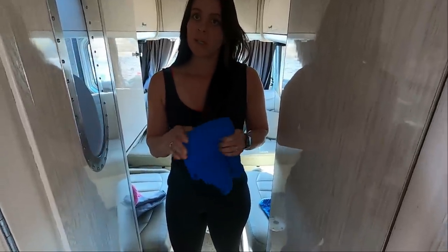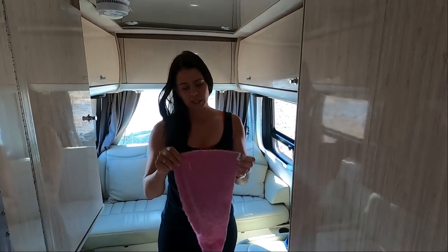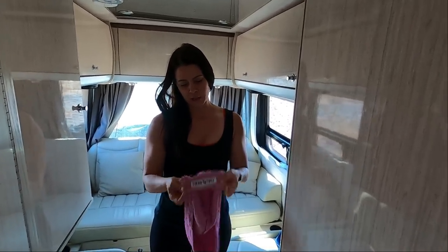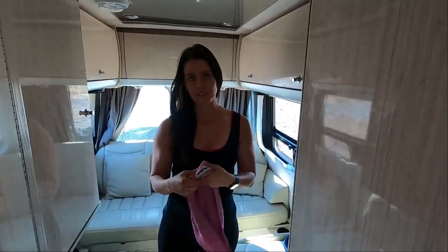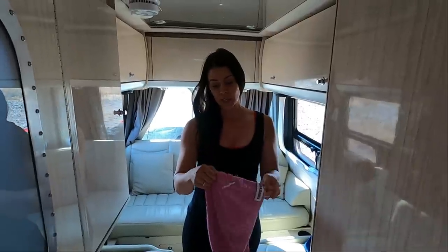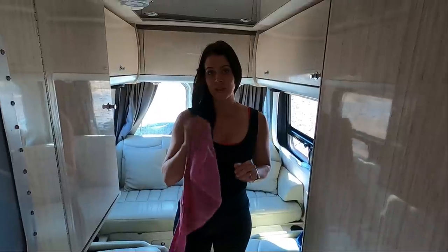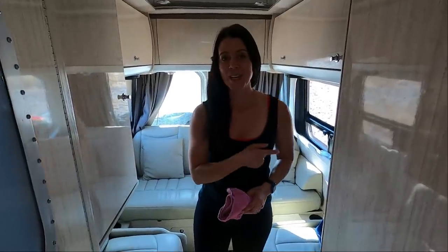These towels dry in maybe about an hour just hanging on a hook. I also like to use these head wraps — this brand is called Turby Twist. This one is super old, I've literally had it from high school. But these are great, especially if you have long hair, to just wrap your hair up and not take up an additional towel space.